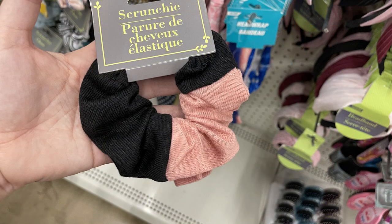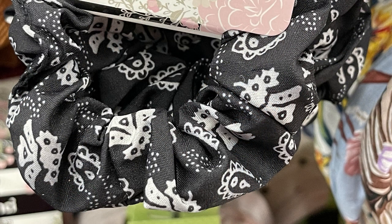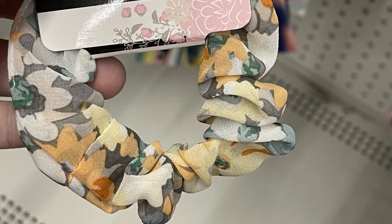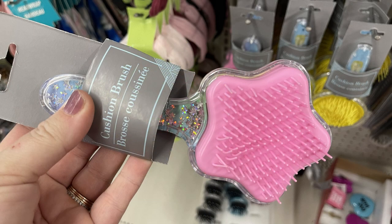They also had Scunchie brand scrunchies - a black one with white floral patterns, one with flower petal designs, some in soft pink, solid black, and a really pretty pale yellow, orange, and moss green one. They also had new children's hair brushes - a glitter shaker hair brush with a star shape featuring a unicorn, and a circular one with a lemonade design. These are repeat items from last summer.